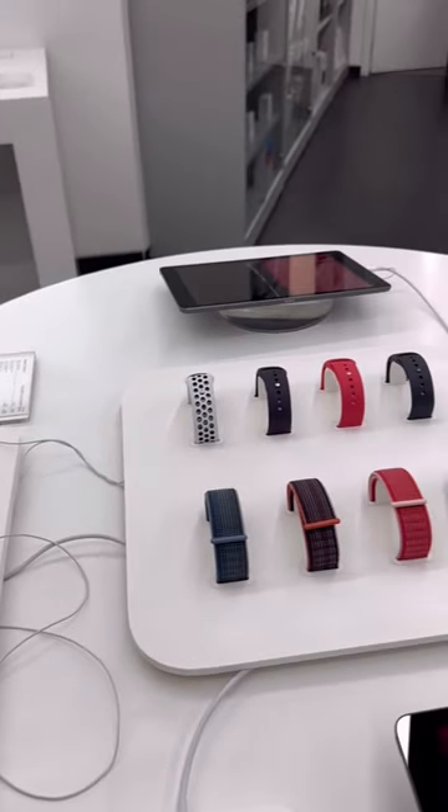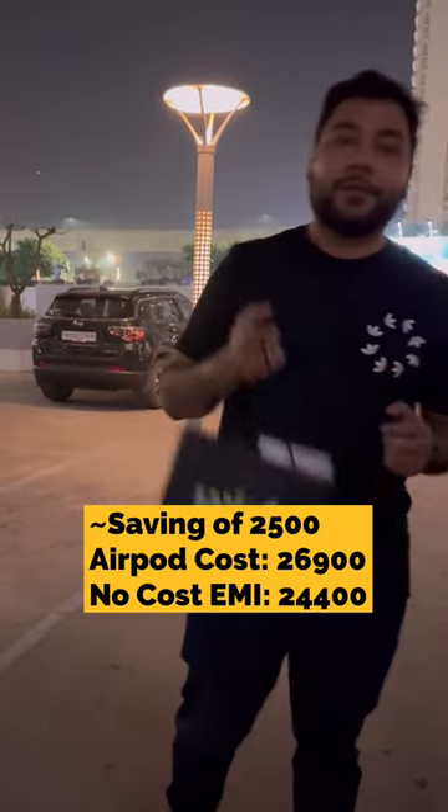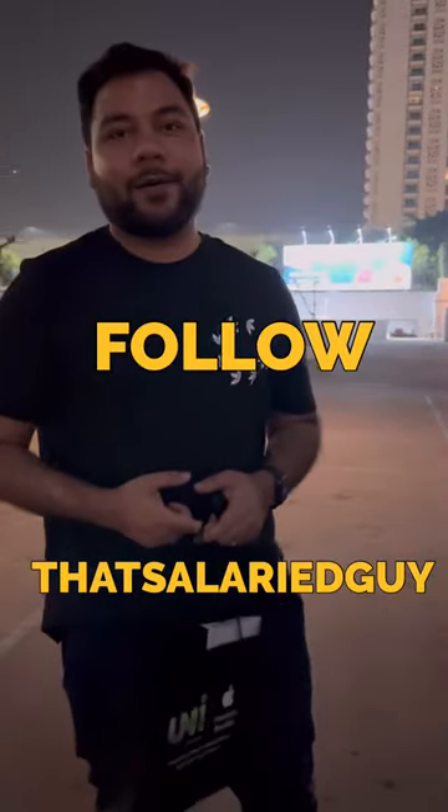The third and final discount is the discount you can get by leveraging your credit card through no-cost EMIs. I finally bought this for six months no-cost EMI using my credit card.